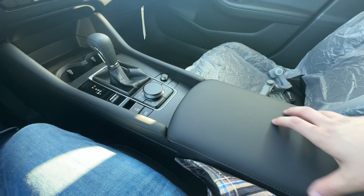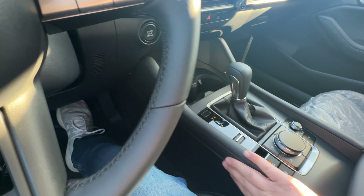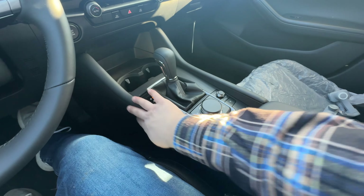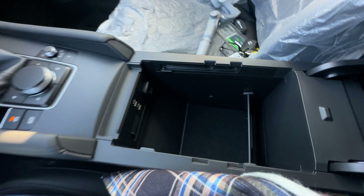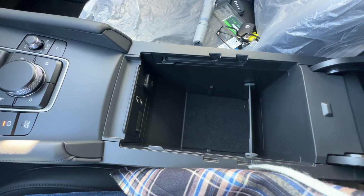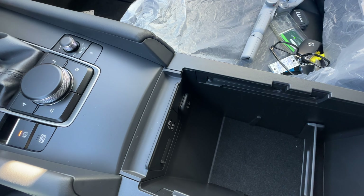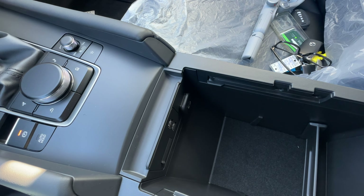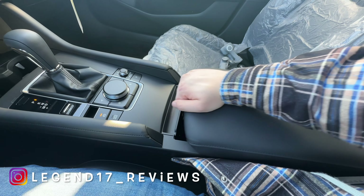The armrest is extremely soft, nice and long, and you can rest your knee on it which is nice. Inside the armrest there is a ton of space — nice and deep — with two USB Type-A ports and a 12-volt outlet. There is a divider inside as well, and the armrest moves forward and back.